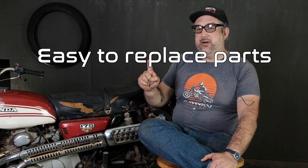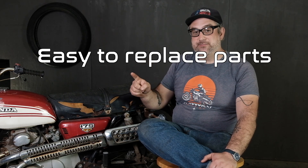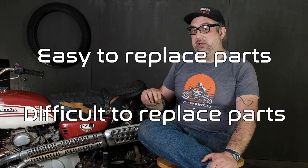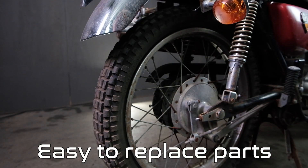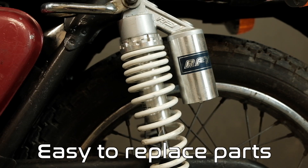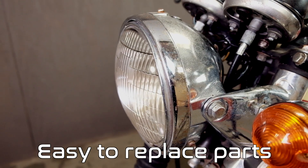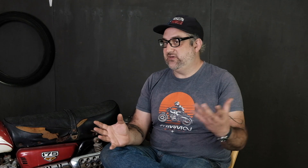The fourth key point is the physical condition of the parts that are there, divided into two categories. First are easy-to-replace parts that you shouldn't be too worried about because they'll probably get changed anyway: things like tires, chain, rear shocks, handlebars, turn signals, and headlight. These are all really easy to swap, and many of them should be swapped anyway for safety reasons when you get the bike up and running.